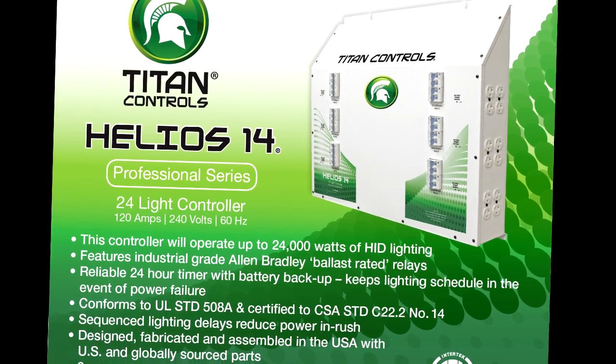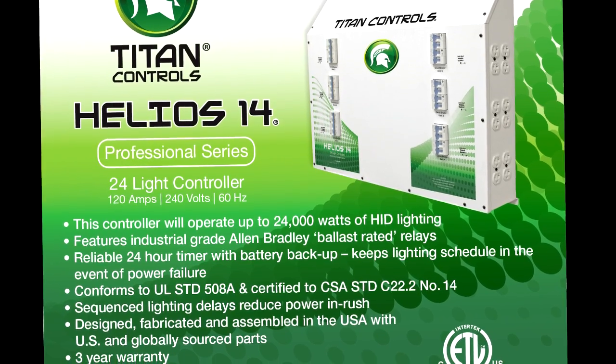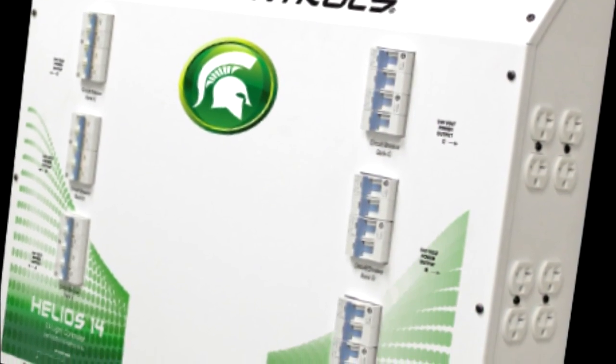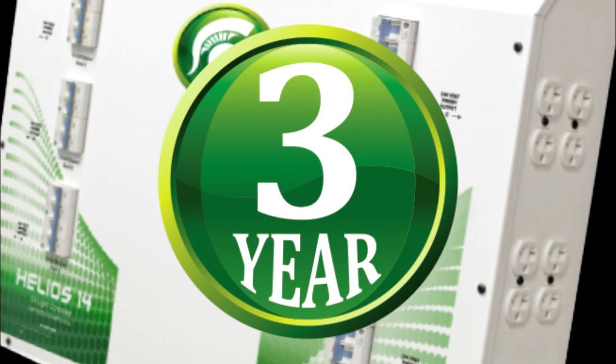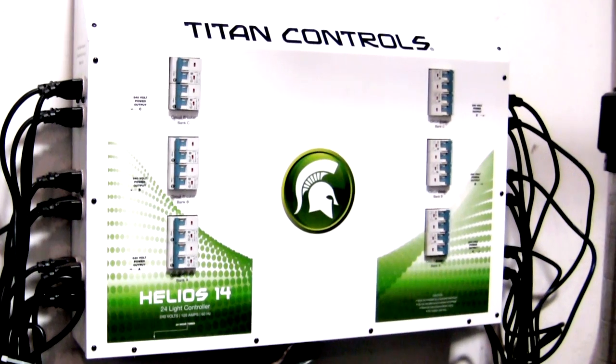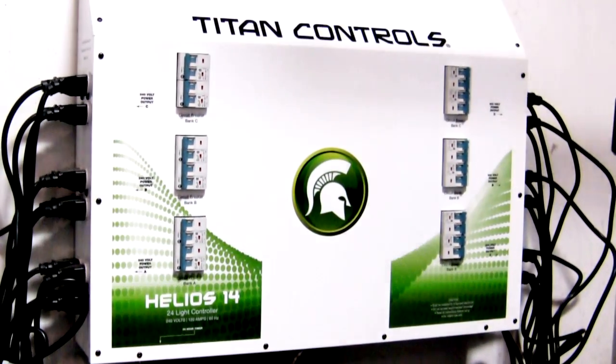The Helios 14 is built with the highest quality components and housed in a 20-gauge powder-coated steel housing. The Helios 14 comes with a 3-year warranty against factory defects. These lighting controllers are truly the best on the market. To learn more about Titan Controls products, visit www.TitanControls.net.